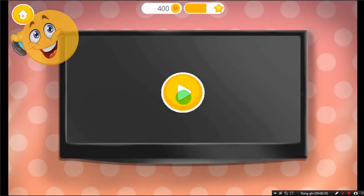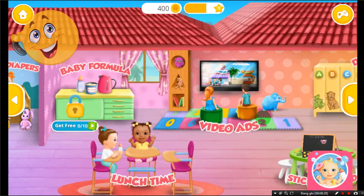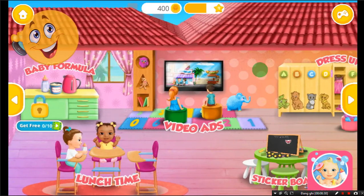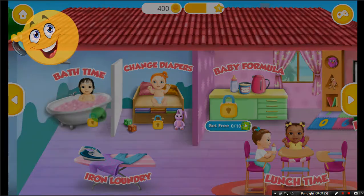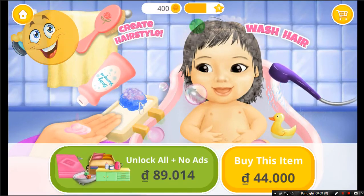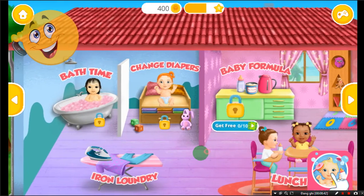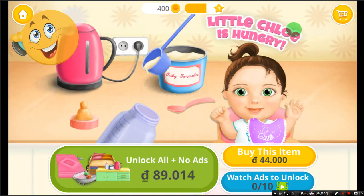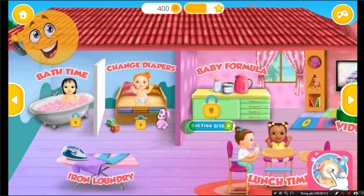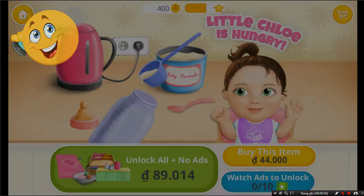Play the video and get coins. Welcome to the Kindergarten. Help me bathe Yukiko. Welcome to the Kindergarten. Let's make baby foam. Welcome to the Kindergarten.